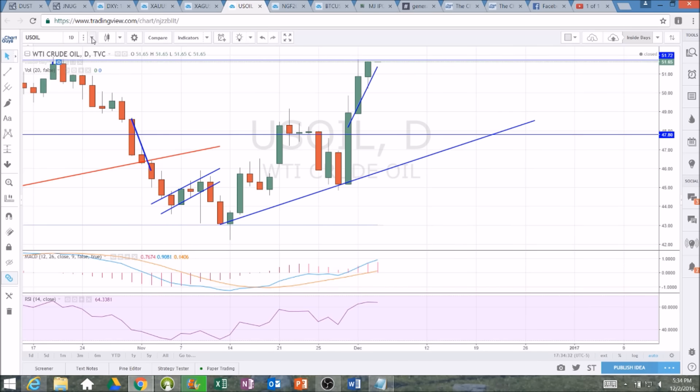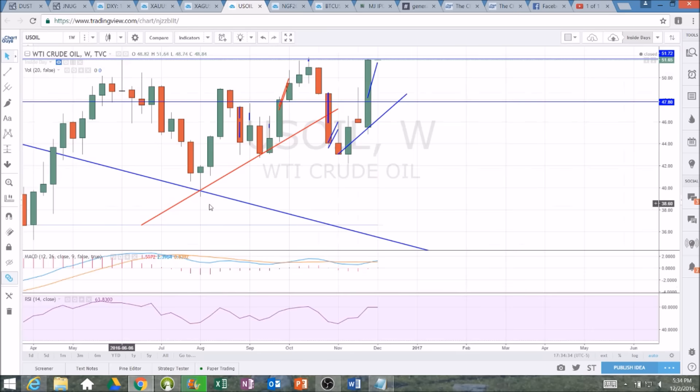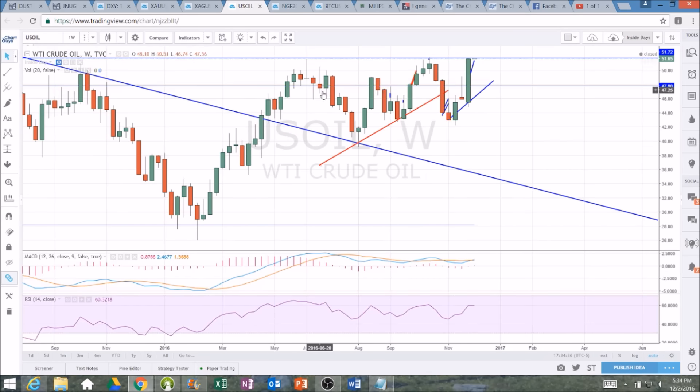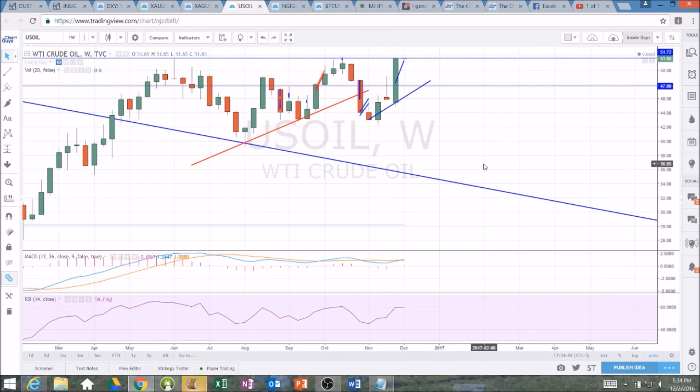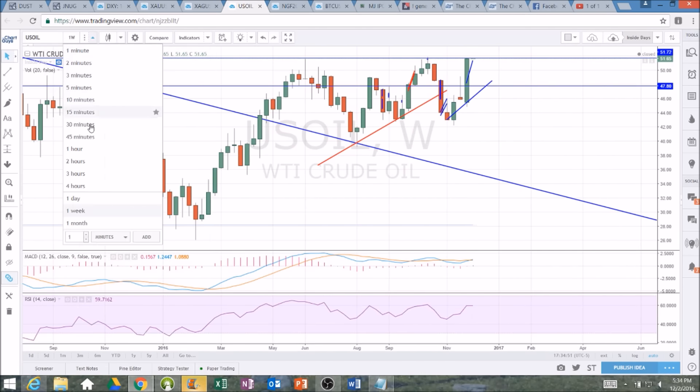On the weekly time frame, we're right at that resistance — a bit of a triple top — and bulls want to break that to see a nice move up. In my opinion, a 10% move to the upside could be coming in the next few months if we break the 51.91 level. Look at that weekly time frame bullish MACD cross.